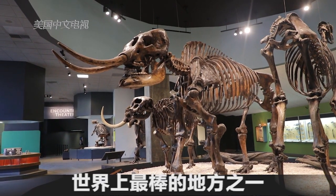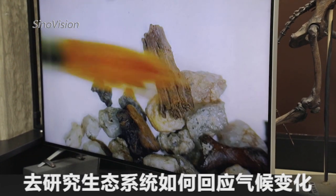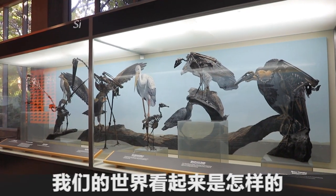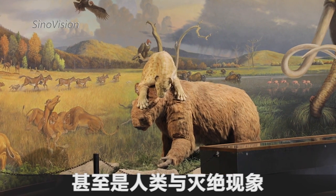It's one of the best places to research how ecosystems respond to climate change, what the world looked like during the end of the last ice age, or even the impacts that human-driven extinction can have on ecosystems.